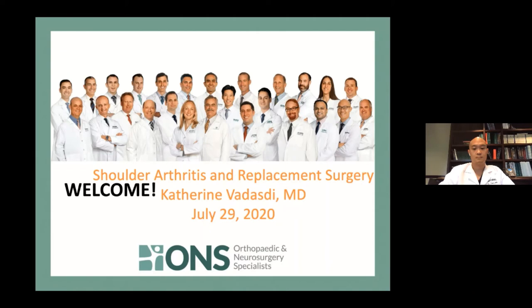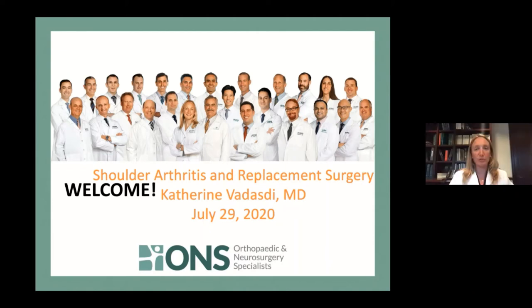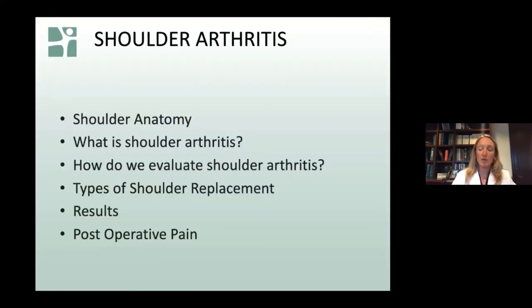Thank you, Dr. Chu. My name is Katie Vadazdy, and I'm going to speak about a different joint — the shoulder joint. We've heard a lot about total hips and arthritis in the hip and knee, and we're going to learn about the shoulder joint, which has similarities but also a lot of differences. I'll start by talking about the anatomy of the shoulder, which is more similar to the hip. I'll also discuss shoulder arthritis itself, how we evaluate it — looking at both someone's symptoms and x-rays, as Dr. Chu discussed.